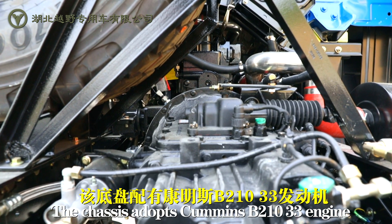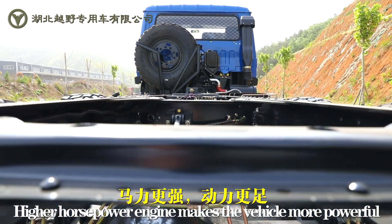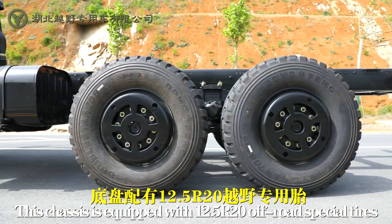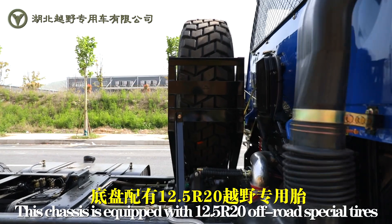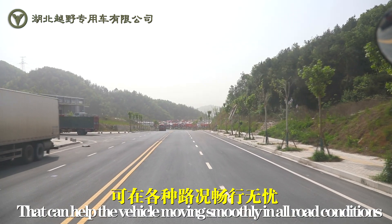The chassis adopts a Cummins B210-33 engine. The higher horsepower engine makes the vehicle more powerful. This chassis is also equipped with 12.5 R20 off-road special tires that can help the vehicle move smoothly in all road conditions.